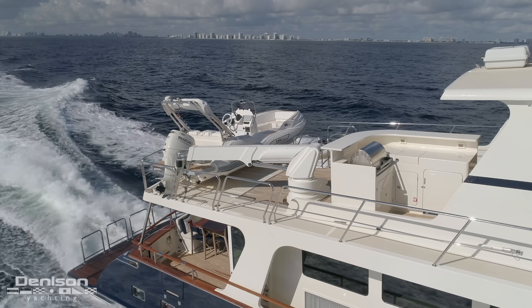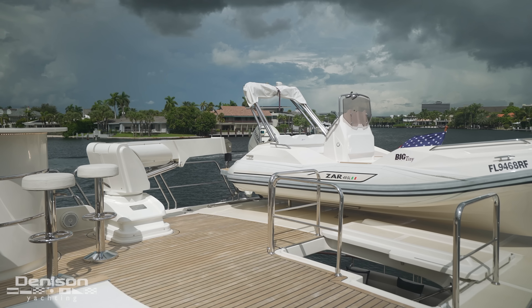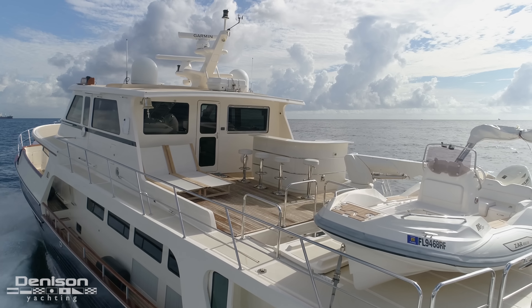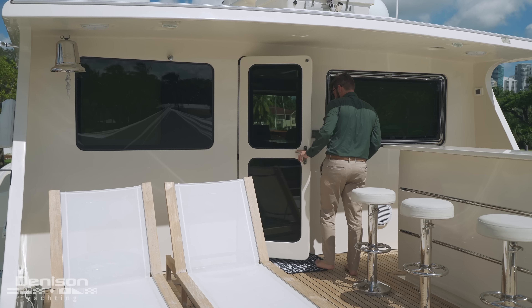Moving aft, you'll notice to starboard you have a davit. This easily allows you to deploy your tender and really create an open feel back here. I'm going to take you inside the command bridge and take a look at where you run the boat from.